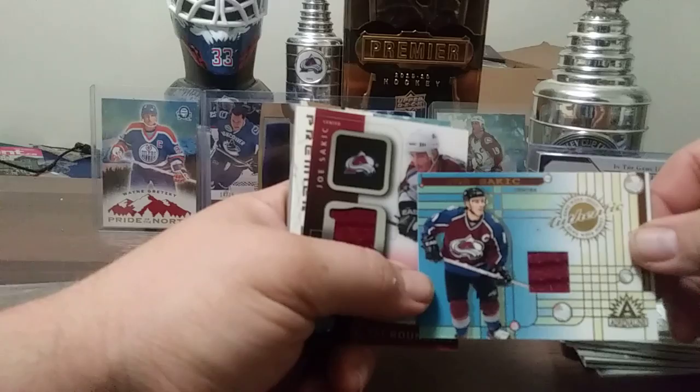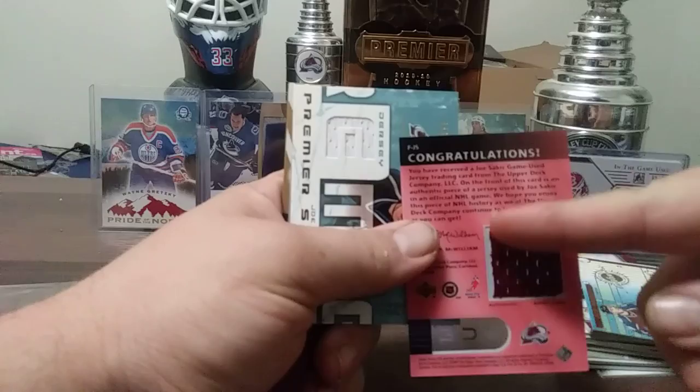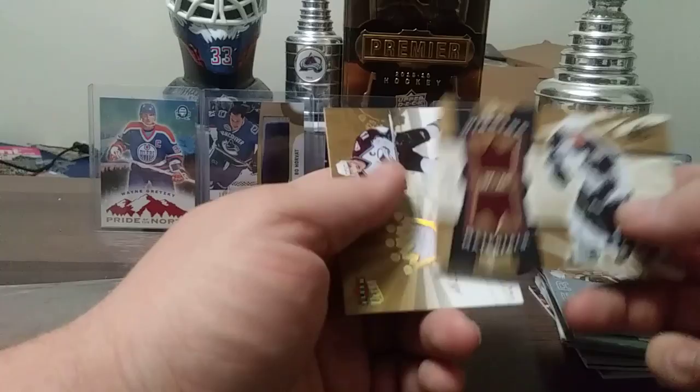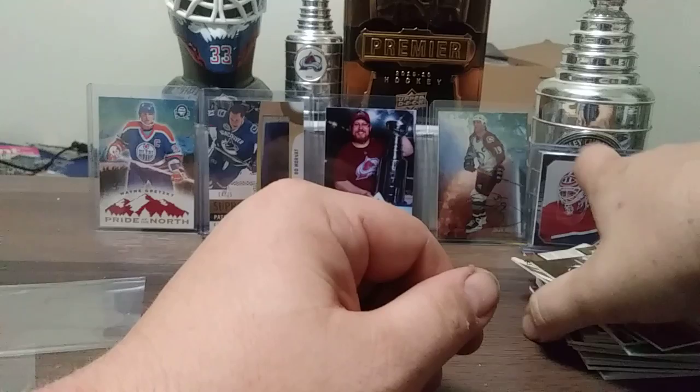Premier Stars Joe Sakic out of 250. SP Game Used Joe Sakic two color, and the bottom swatch. Winning Materials SPX Joe Sakic. From 05-06 Flair Ultra, Score Kings jersey Joe Sakic. Carrying on — we're going to save some of that stuff for last.